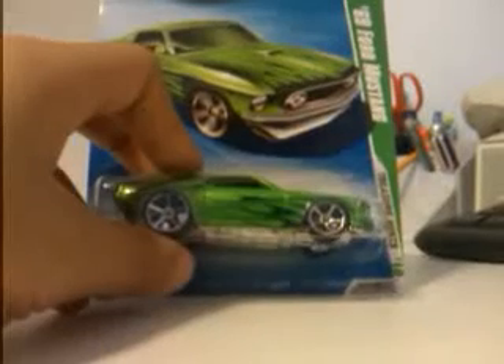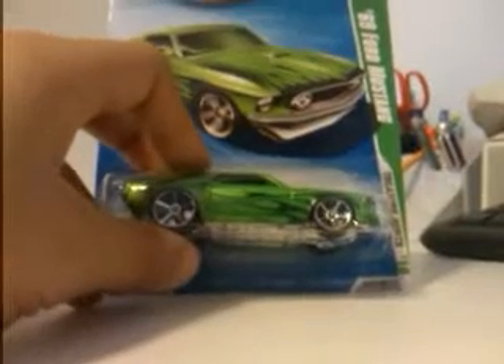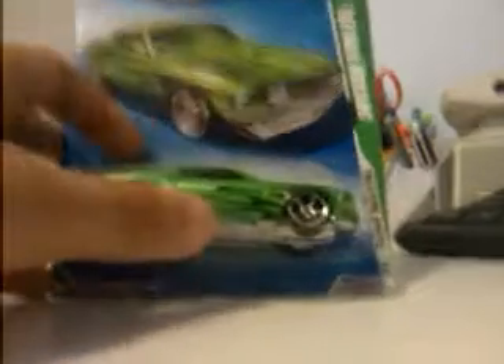Hey everyone, it's Marcus. I'll be doing a special update on my collection. As you can see in front of me, this is a '69 Ford Mustang basic Treasure Hunt from 2010.